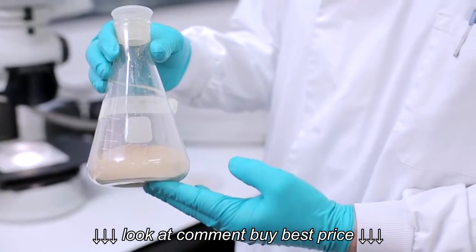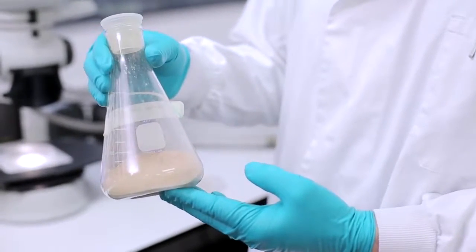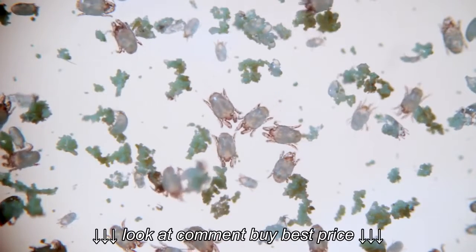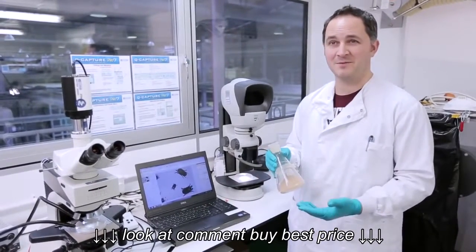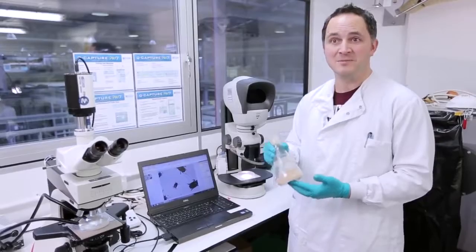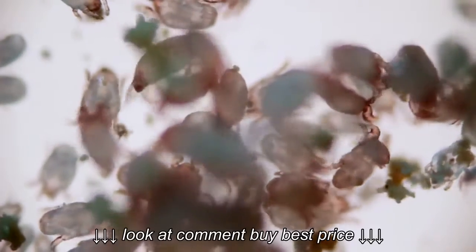Each one of those dust mites is producing up to 30 faecal pellets a day. You can see the scale of the problem — there's a lot of these faecal pellets being produced, and that's what people breathe in and what causes the allergic reaction. You don't have to have an allergy now to become allergic to dust mites; that can happen over time, particularly in children. So it is really important that you know they're in your home and try to do something about it.